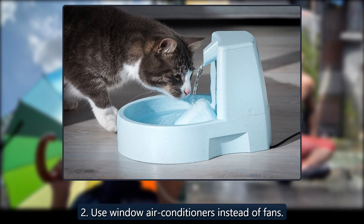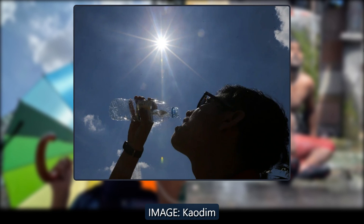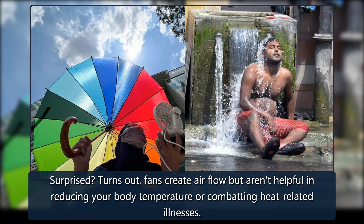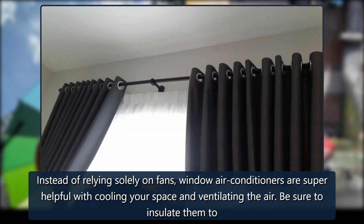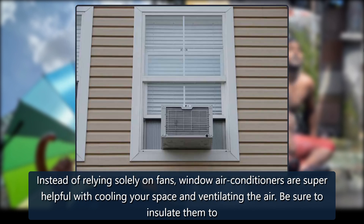Tip 2: Use window air conditioners instead of fans. Fans create airflow but aren't helpful in reducing your body temperature or combating heat-related illnesses. Instead of relying solely on fans, window air conditioners are super helpful with cooling your space and ventilating the air. Be sure to insulate them too to keep the heat out.